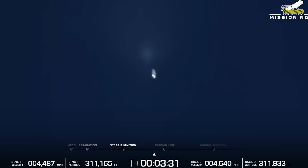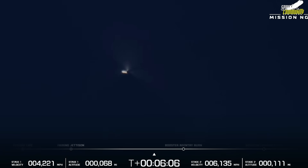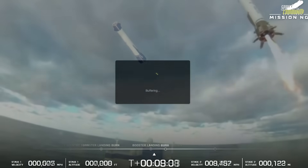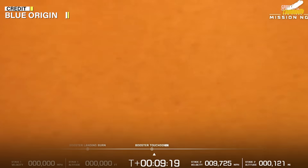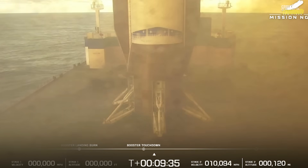As the upper stage carried the payload onward, the booster performed a flip maneuver and initiated a three-engine re-entry burn at T-plus 6 minutes 48 seconds to slow down for atmospheric re-entry. The burn concluded two minutes later, followed by a single-engine landing burn at T-plus 8 minutes 27 seconds. At T-plus 9 minutes 9 seconds, cheers erupted from Blue Origin's mission control as the GS-1 booster touched down precisely on the recovery ship stationed in the Atlantic Ocean — Blue Origin's first successful landing of a New Glenn first stage, placing the company firmly in the league of reusable heavy-lift providers, alongside SpaceX.